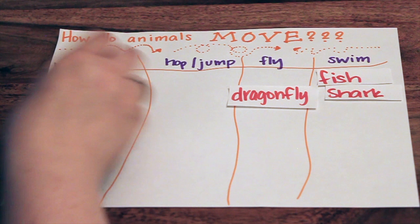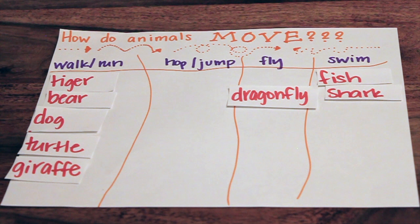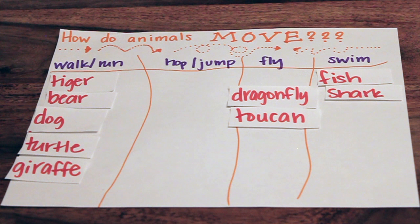Turtle. Walk or run. Giraffe. Walk or run. How about toucan? Fly. Good job, because it's a bird. I know you did turtle right here, but what about a sea turtle? It's swim. Good job.